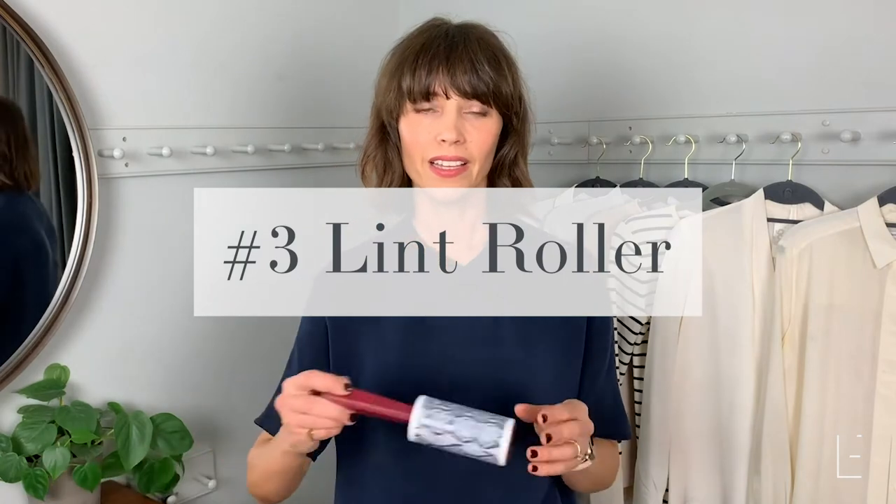Number three. My number three item is to have a lint roller. A lot of people will be like, tell me something I don't already know. But I can't tell you how many people have things in their wardrobe that have got hairs on — they've got a dog — just bits of dandruff, just stuff that gets collected. A lint roller is essential for you to just check yourself before you leave the house and give it a roll over the shoulders. You can get these on eBay, Amazon, or even H&M. So I really recommend if you don't have one, it's definitely part of your grooming routine to have a lint roller.